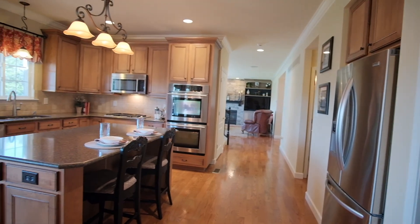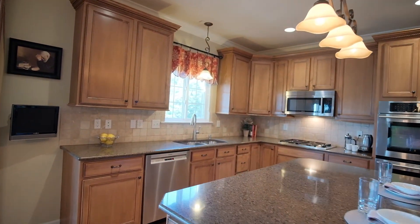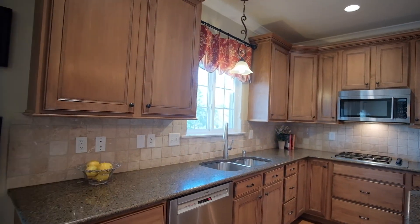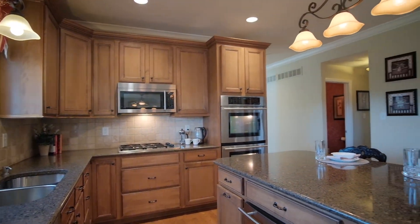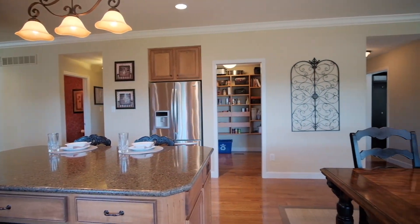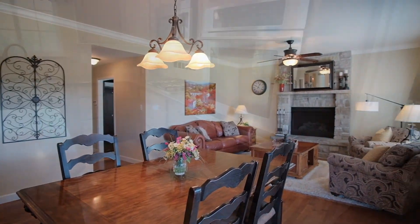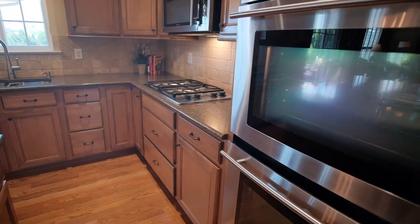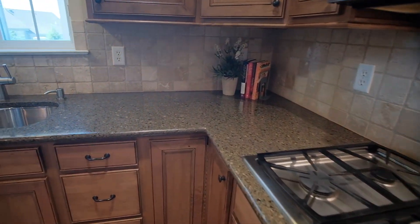The gourmet kitchen features Silestone counters, a stone backsplash, 42-inch soft-close cabinets, a breakfast bar island, and Jenn-Air stainless steel appliances, including a double wall oven, a gas cooktop, and a warming drawer.